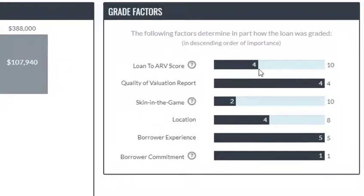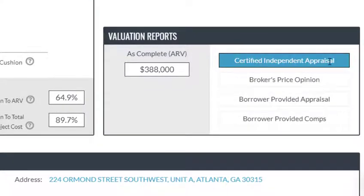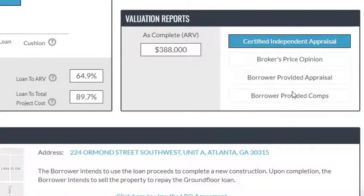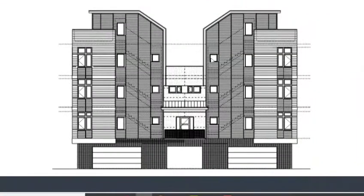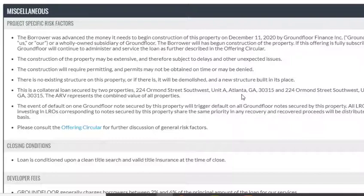To grade all the factors, they rate after-repair value at 4 out of 10, quality of valuation report at 4 out of 4, skin in the game is a little low, location is right in the middle, borrower experience is 5 out of 5, and borrower commitment is 1 out of 1. They used a certified independent appraisal in this case, which is what gives them that high valuation report score, whereas some borrowers can provide their own pricing, which is likely to be at least a little biased. They also show the specific location and what the property will look like since this is a new build, along with miscellaneous project details — quite a bit of detail overall.